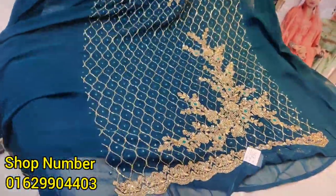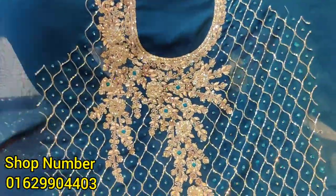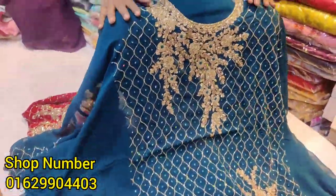This is a sea green color. It's a sea green color with real stone. Some stones have dark detailing. The young people are very beautiful in it.